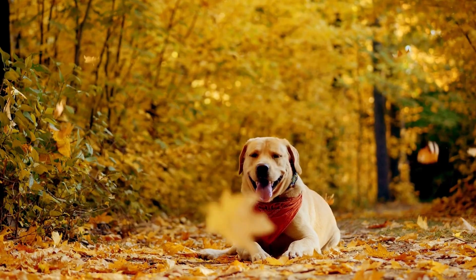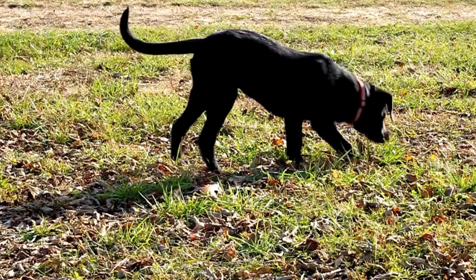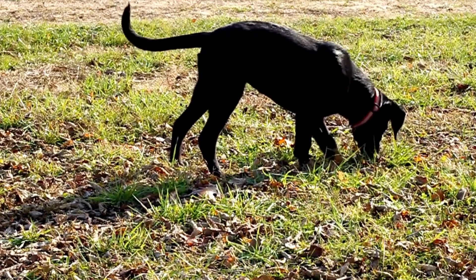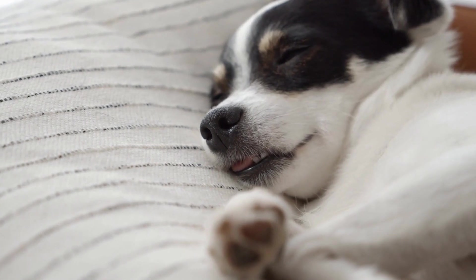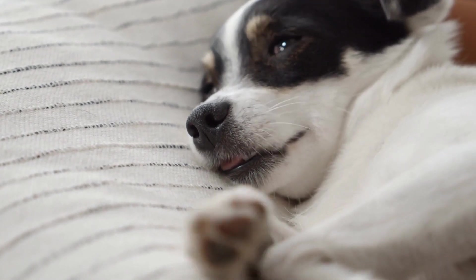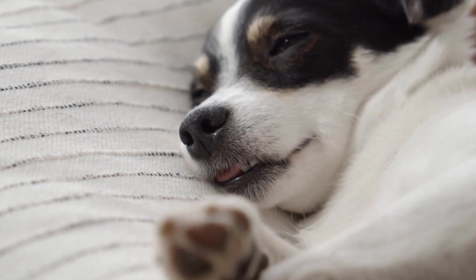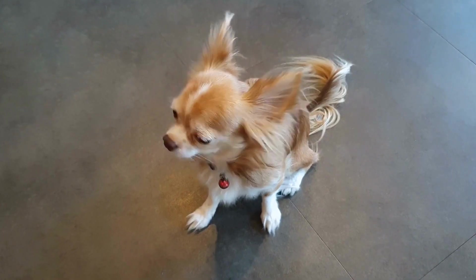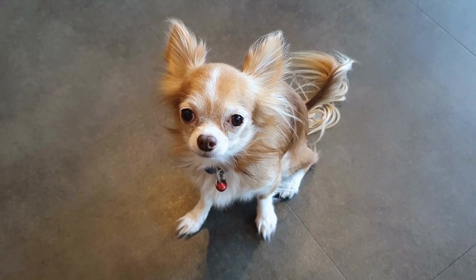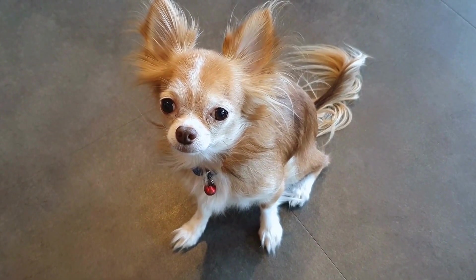Another important aspect of training is counter conditioning. This technique involves replacing your dog's anxiety or fear response with a positive association. Pair the stimuli associated with radiation therapy, such as the sound of the radiation equipment, with something your dog loves, such as their favorite toy or treats. By repeatedly exposing your dog to these stimuli and rewarding them with something pleasant, you can change their emotional response from fear to enjoyment.